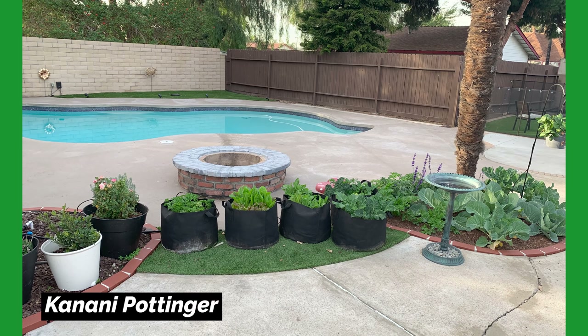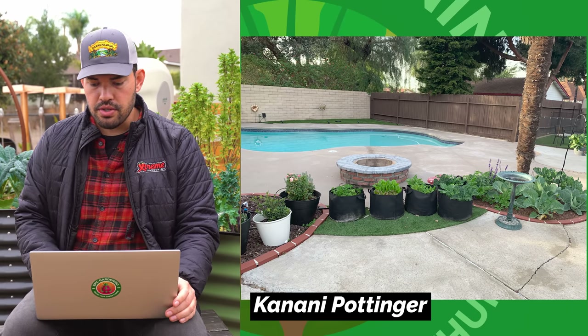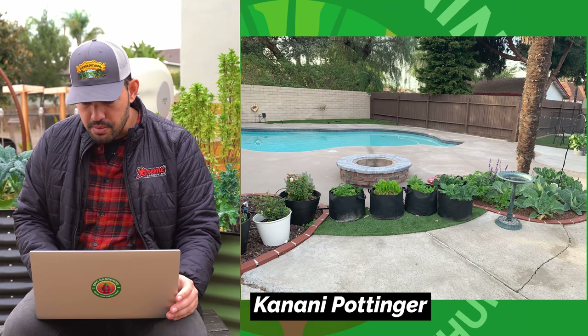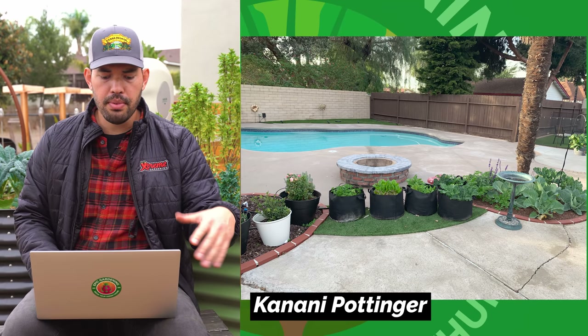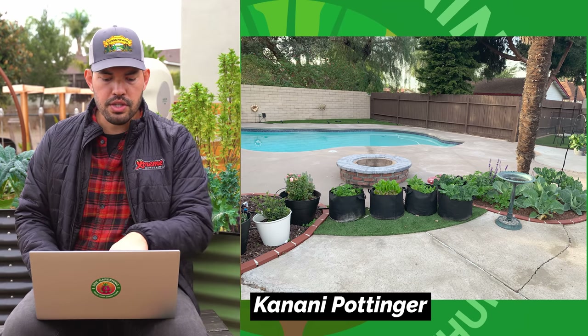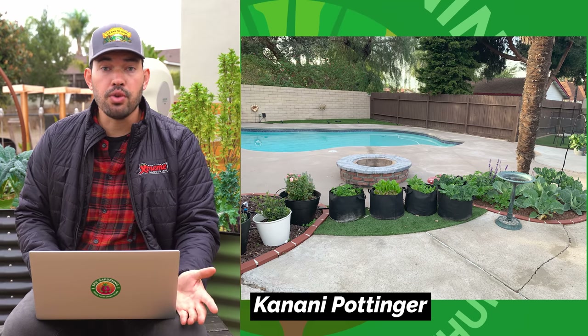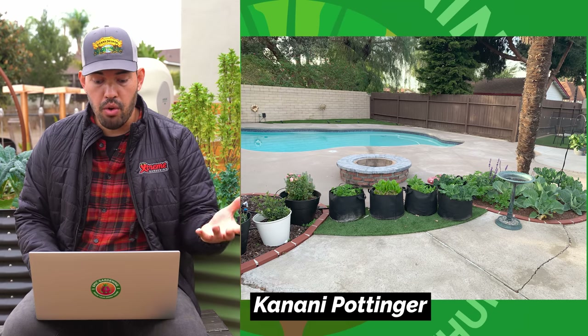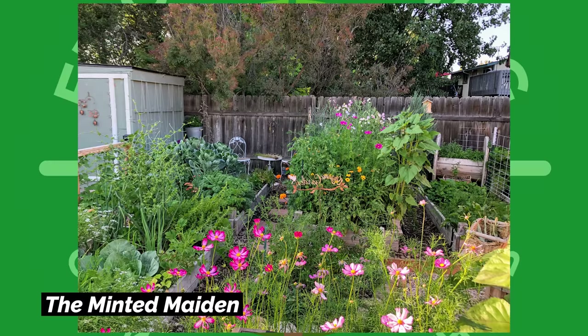This is Kanani Pottinger using grow bags. On the right side in a little brick lane in-ground bed, she's doing some brassicas — looks like broccoli or cabbage. It's a great way to maximize a very paved backyard, especially with grow bags over what looks like turf grass. A great way to add some greenery and produce to what would otherwise be a barren paved space.